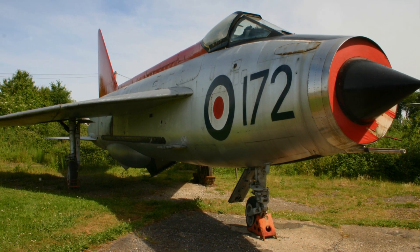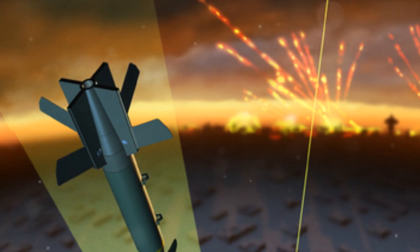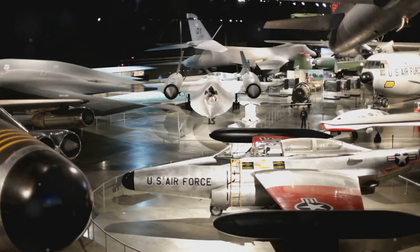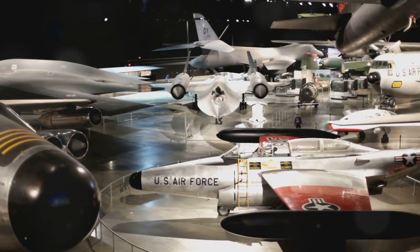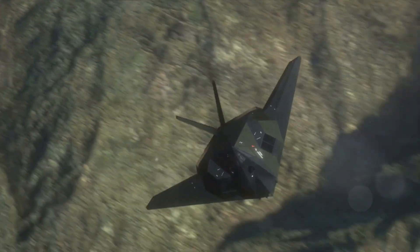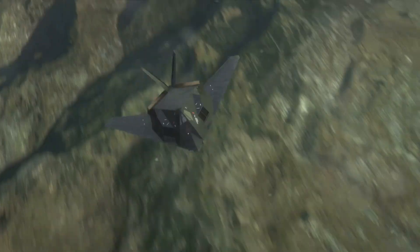But as with all technology, time moves on. The F-117 was officially retired, but its legacy endures. Many are now displayed in museums, a testament to their monumental role in military history. And the principles of stealth developed with the Nighthawk have propelled advancements in newer aircraft, shaping the future of aerial combat.